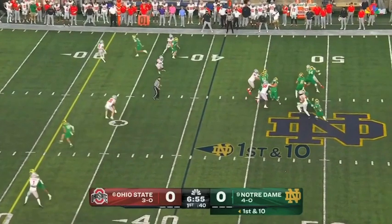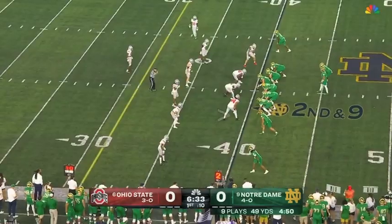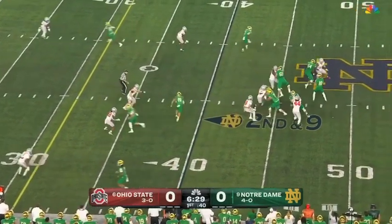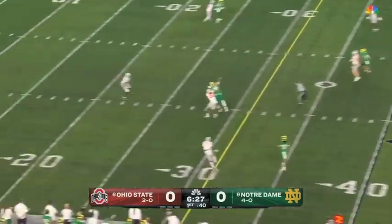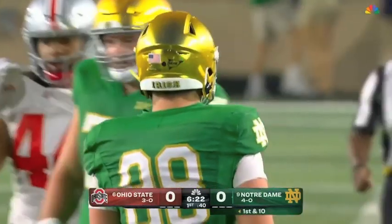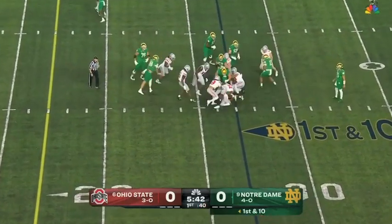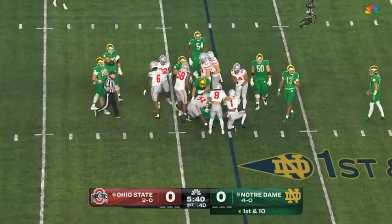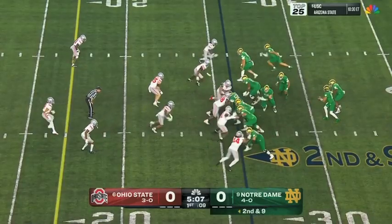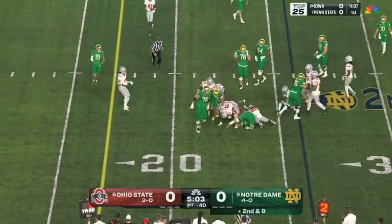First and ten, back to the air. Hartman in trouble, spins away, gets it to Payne. Hartman steps up — Mitch Evans across his body. Handed to Estame, and he just can't find any space early on as Igbenosin comes up to make the play. Second and nine, two tight ends in there for Notre Dame. Handed to Estame, following his blockers and picks up a couple.